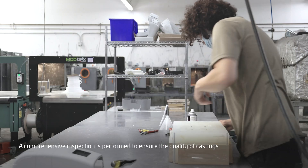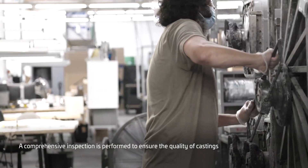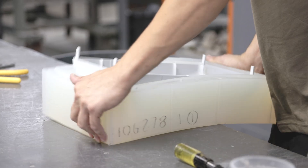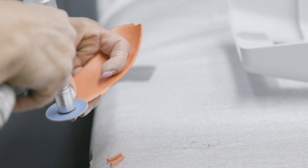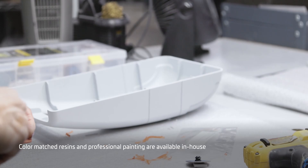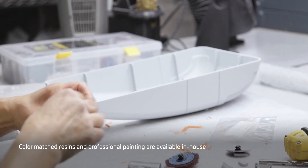A comprehensive in-process inspection is then performed to ensure quality of the castings and limit unnecessary downstream labor. Gates and any flash are removed from the castings by our highly skilled finishing team. When custom part colors are needed, we have the ability to color match the urethane resin for a specific cast and part color.